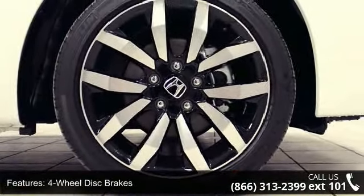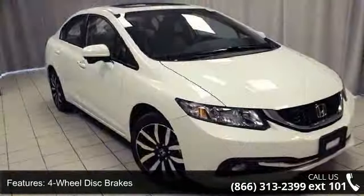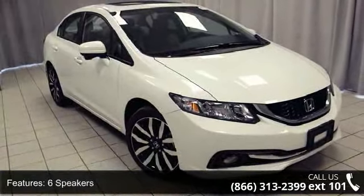Additional features include electronic stability control, front bucket seats, front center armrest, tachometer, and ABS brakes.